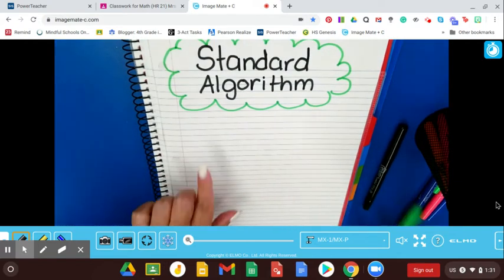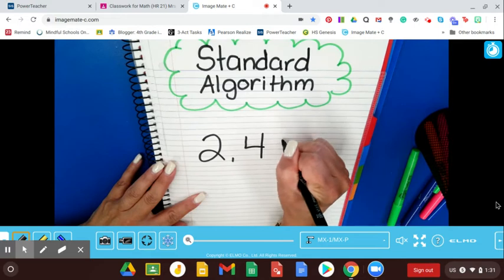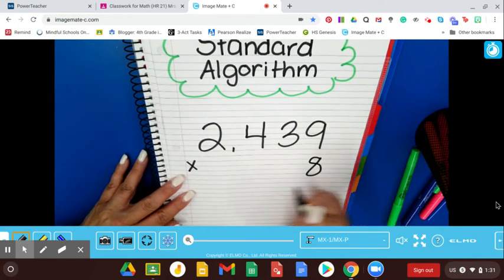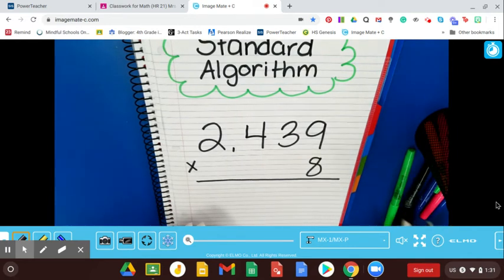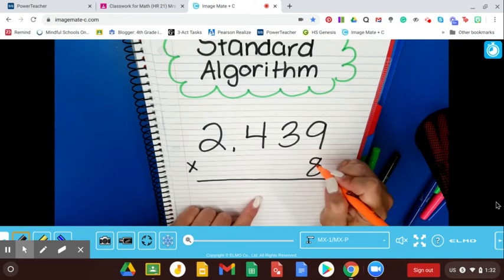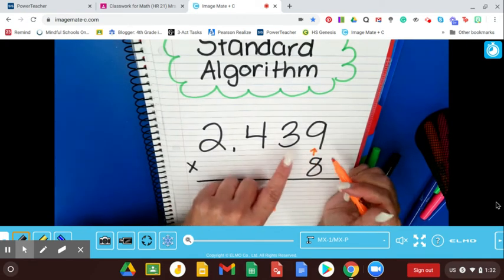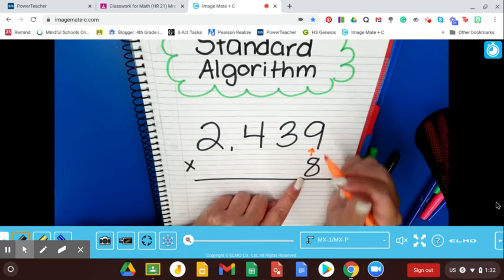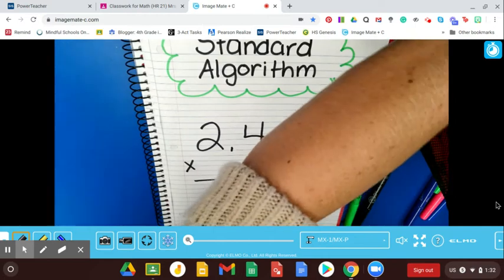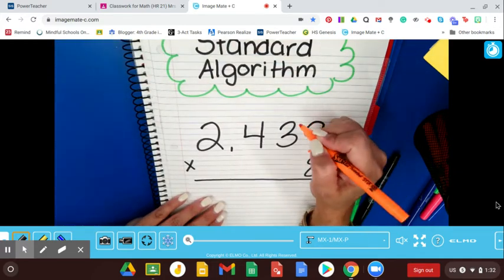I'm going to do one problem here for you, and I'm going to pick one that has a four-digit by a one-digit number. So we're going to do 2,439 times 8. Now that we have our problem set up, we're always going to start in the lower right-hand corner, in our ones place. We're going to be multiplying up and out. So we multiply 8 times 9 first — 8 times 9 is 72. You're going to put the 7 up at the top and the 2 at the bottom, regrouping that 7.